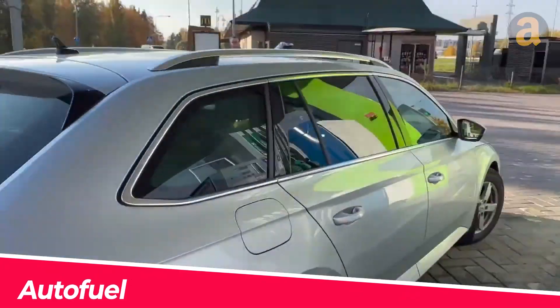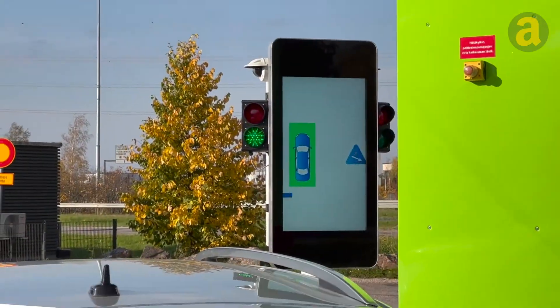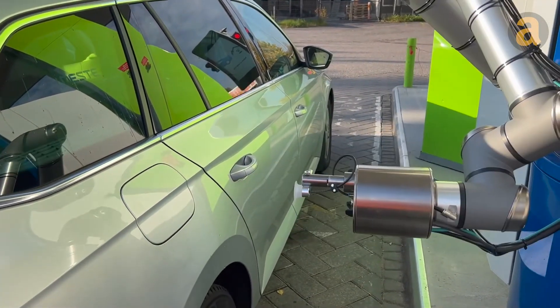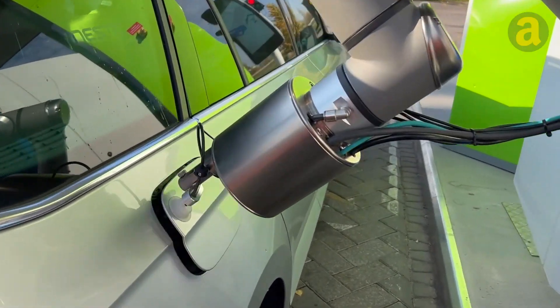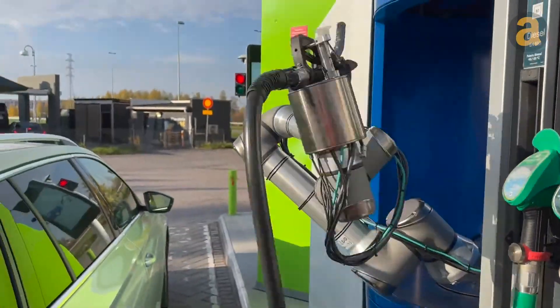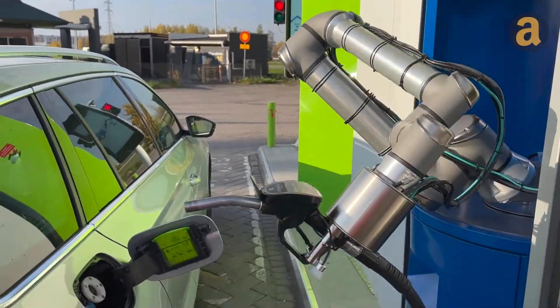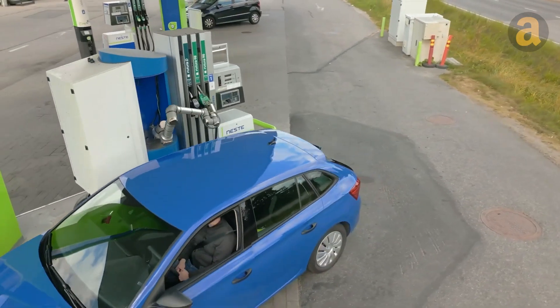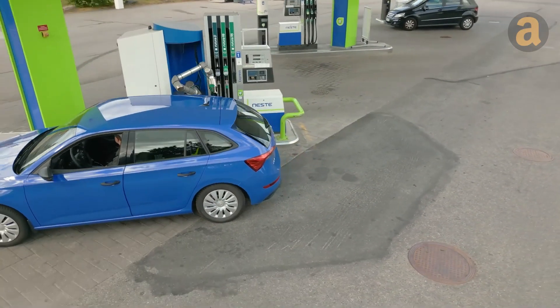Say goodbye to the inconvenience of manual refueling. Introducing AutoFuel, the groundbreaking robotic refueling system that is set to revolutionize gas stations. With AutoFuel, you can now sit back and relax in your car or enjoy a cup of coffee while this incredible innovation takes care of the entire refueling process, giving you back valuable time.